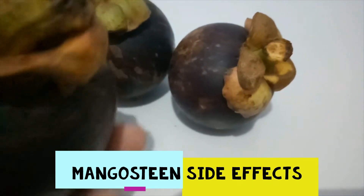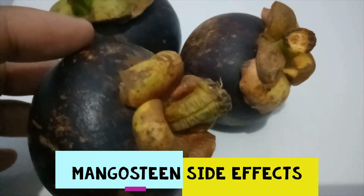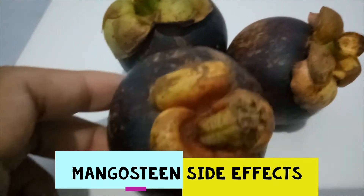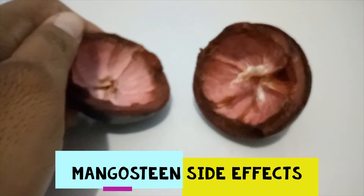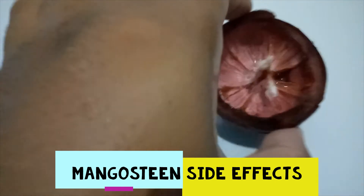Surgery: mangosteen might slow blood clotting, which might increase the risk of bleeding during or after surgery. Stop taking mangosteen two weeks before surgery.